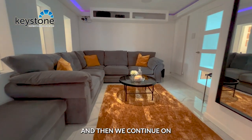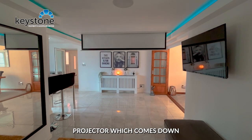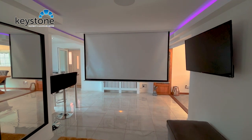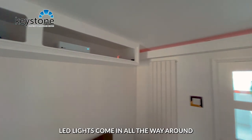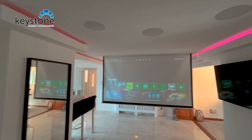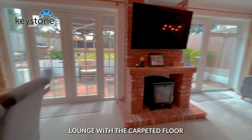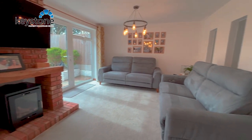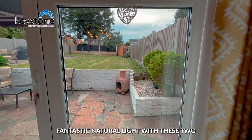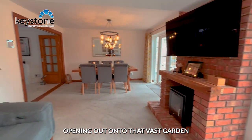And then we continue on into the cinema room. We have an overhead projector which comes down. Swanky radiators, these LED lights coming all the way around. And then we move through into the cosy lounge with the carpeted floor, a log burner, and fantastic natural light with these two big open doors opening out onto that vast garden.